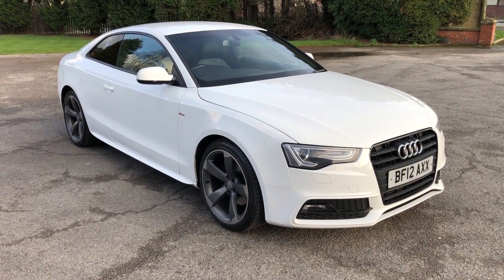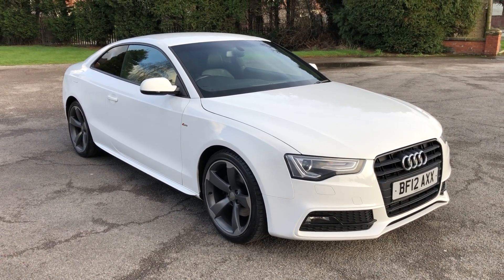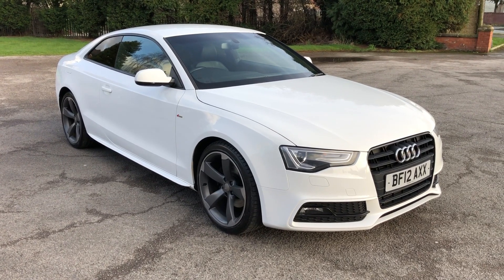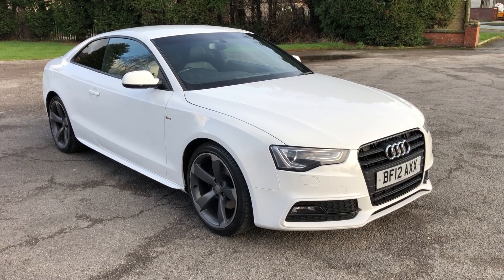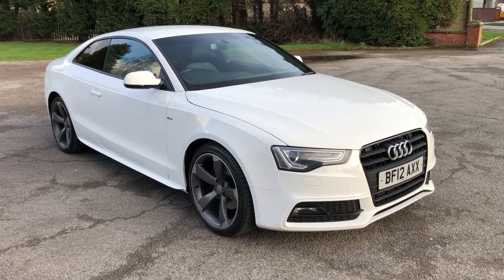Afternoon guys, it's Jon from J-Express Cars. This is a quick walk around video of this 2012 Audi A5 Black Edition. It's a 2 litre diesel and has done 53,000 miles with full service history and comes with two keys.